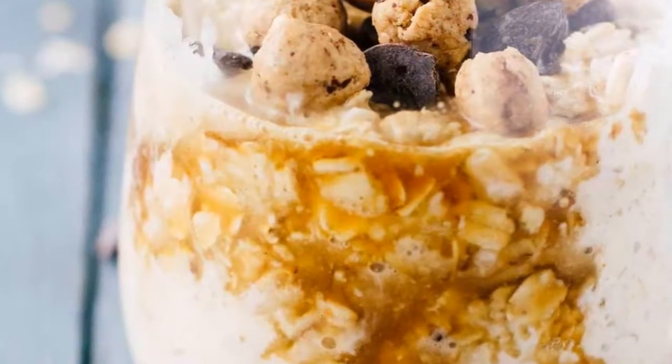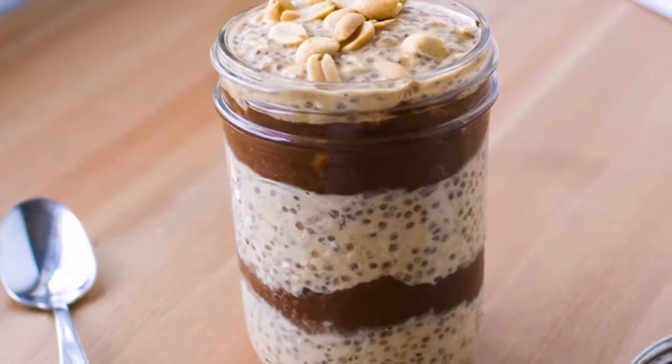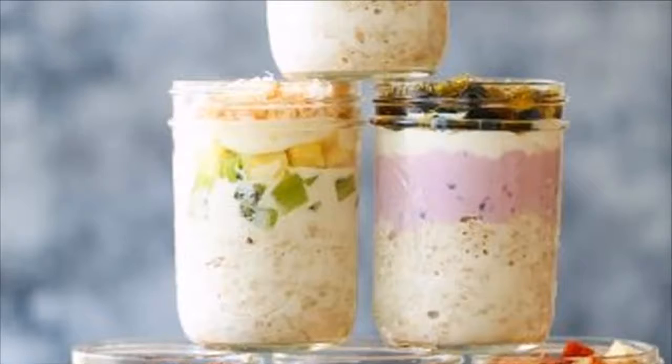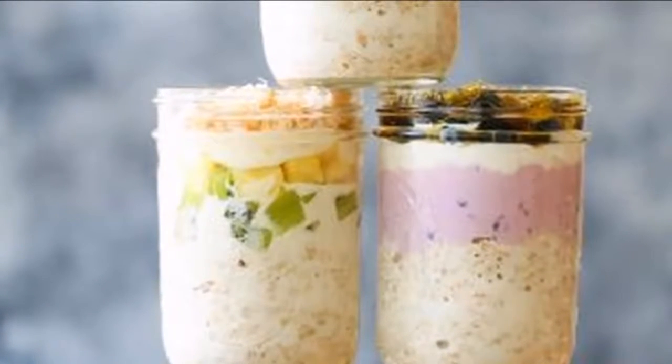Variation 1: Strawberries and cream. It tastes like chocolate-covered strawberries and is heaven for breakfast. Plus, you have all of the healthy probiotics in the yogurt as well as the vitamins and minerals in the fresh strawberries.